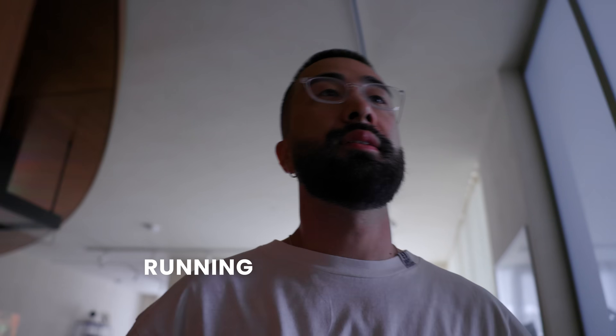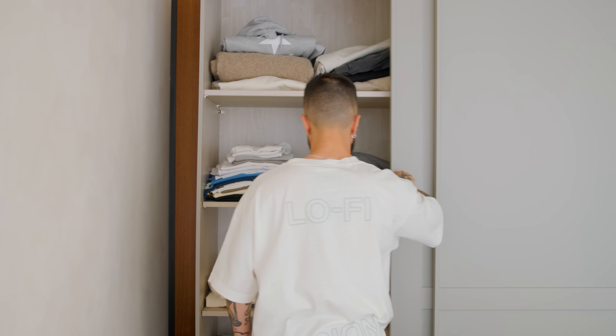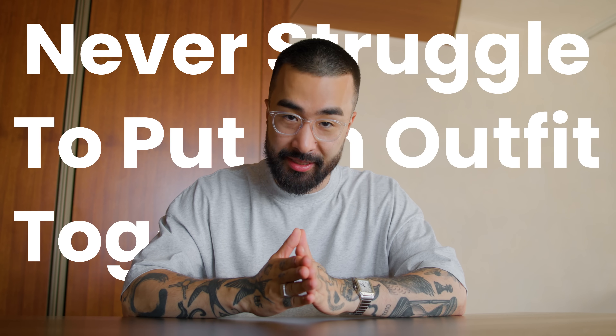How many times have you been running late somewhere, trying to get ready quickly, and the last thing you need is to be stressing out about what to wear? But here you are, standing in front of your wardrobe, again, not knowing what to wear. We've all been there, but I will make you a promise right now — by the end of this video, you will never struggle to put an outfit together again.